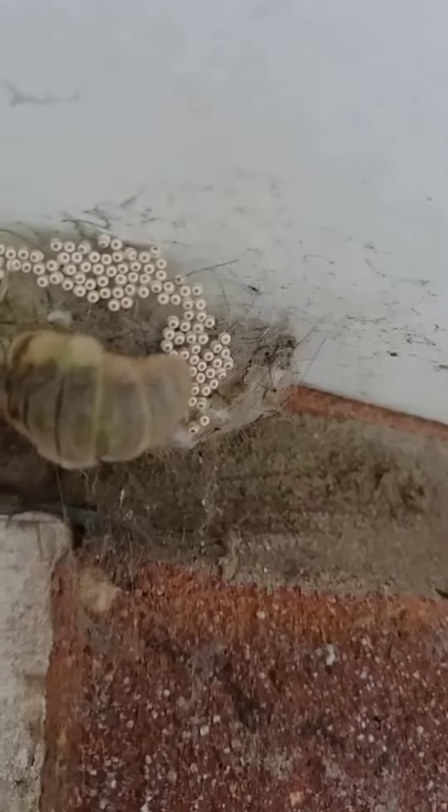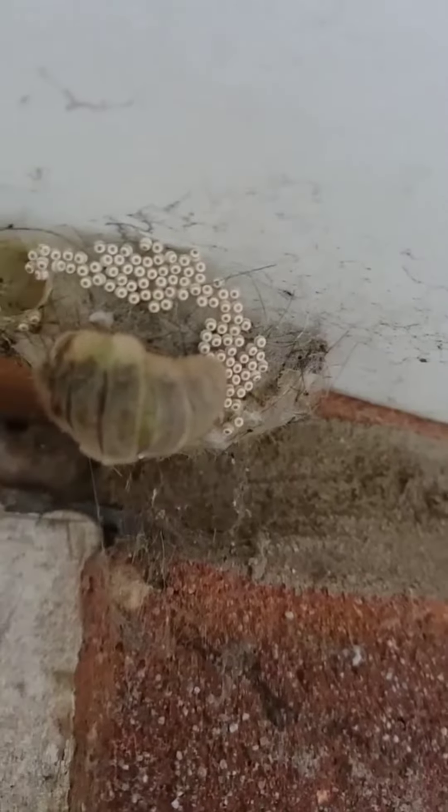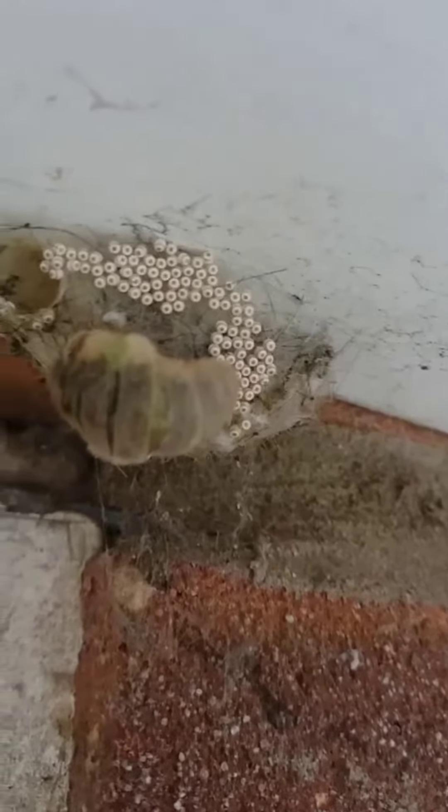She's actually laid some of the eggs there, so it's remarkable to see. It really is wildlife on your front door, literally.